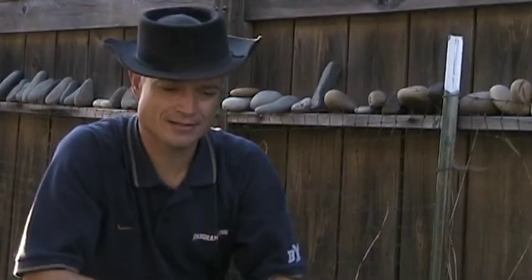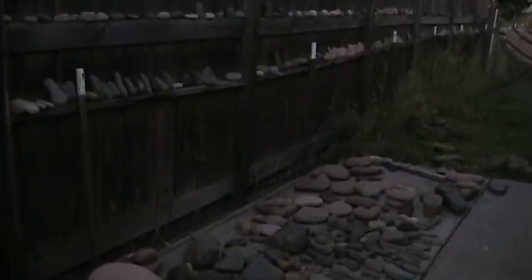Hi, my name is Bill Shira. I'm doing this video to help authenticate and guarantee the artifacts that I sell on eBay. I've been collecting artifacts — I did it with my dad when I was a kid, and it's just something that I've been fascinated with.